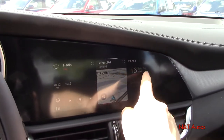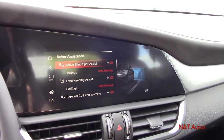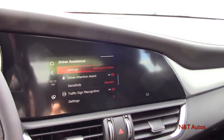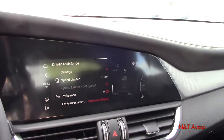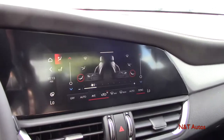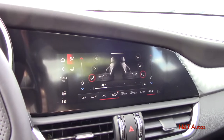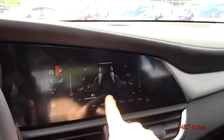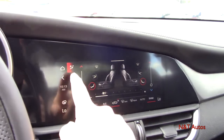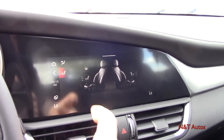The driver's assistance menu displays all your different driver's assistance features and lets you adjust sensitivity and settings for each one. We also have the climate control accessible through the screen, as well as through physical buttons below for temperatures on either side, fan speed on the bottom, and different air zones. You can also access seat heating and steering wheel heating controls through that screen as well.